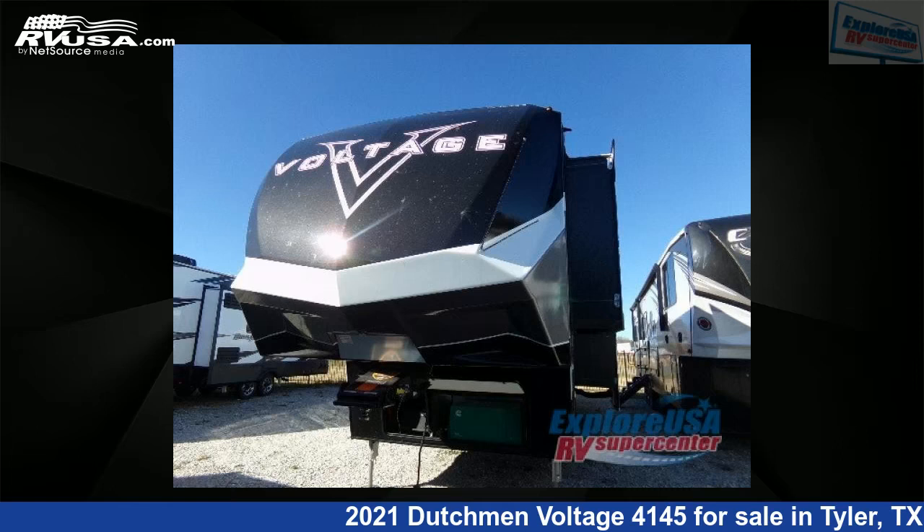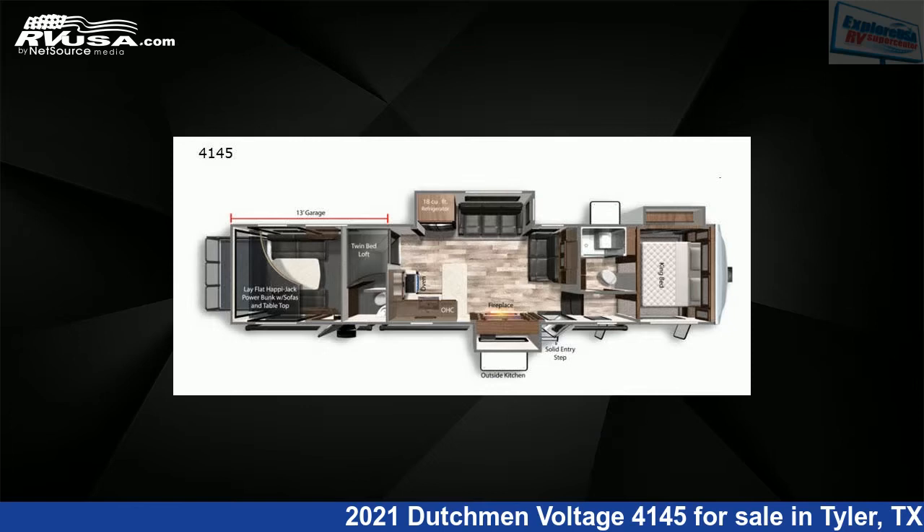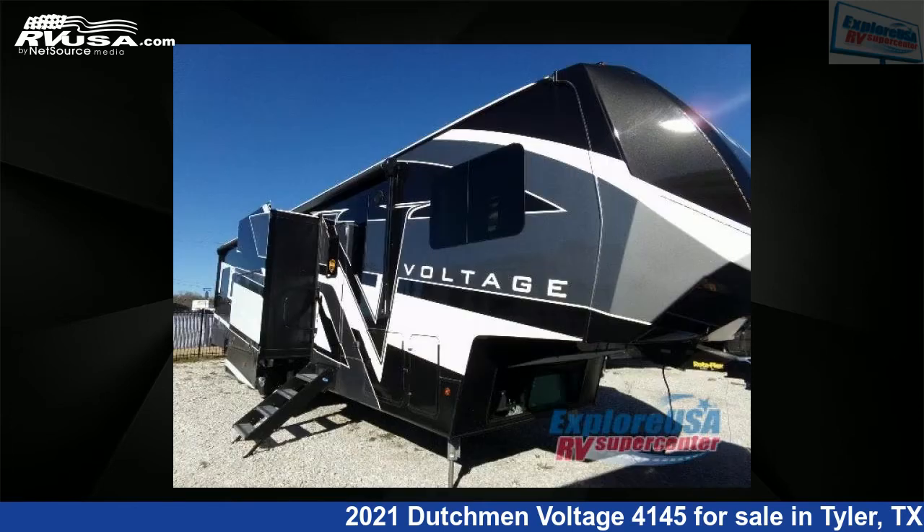This 2021 Dutchman Voltage 4145 is a Toy Hauler RV. It is located in Tyler, Texas 75706 and is offered for sale by Explore USA RV Supercenter, Tyler, TX.